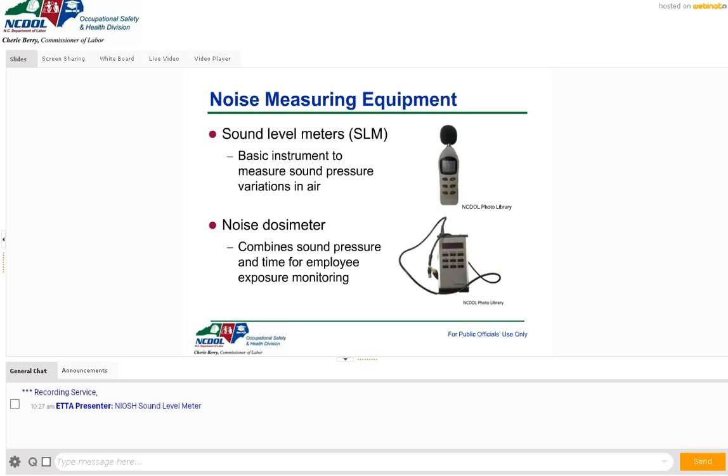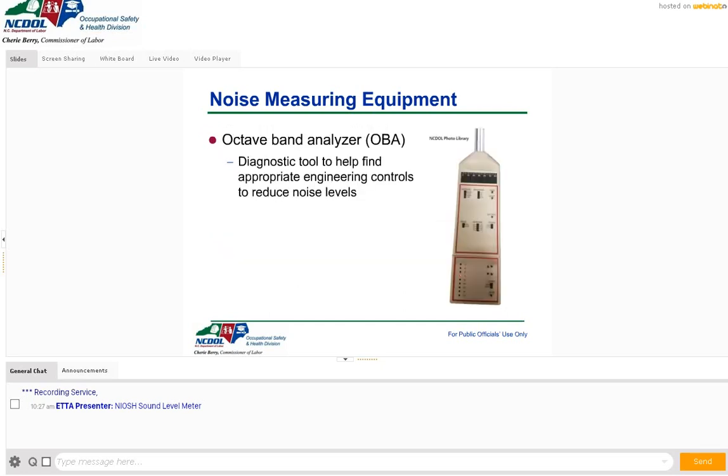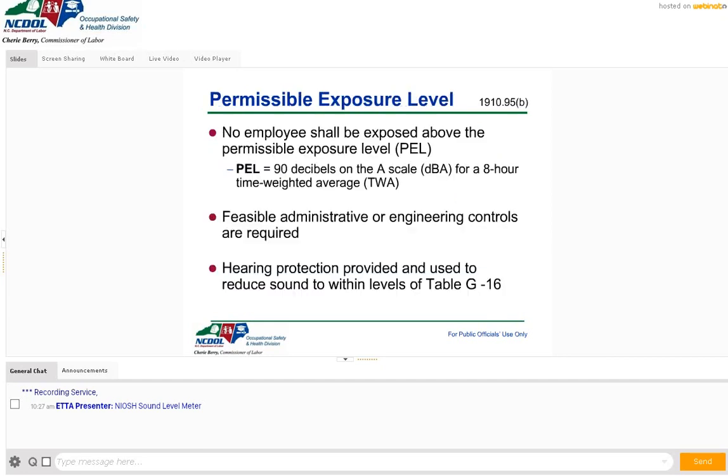If you're trying to dampen noise or make changes to lower the noise level at specific frequencies, you could use an octave band analyzer. It will tell you within the frequencies what the problem frequency is — whether high or low. You're not required to have that tool, but it's a useful diagnostic tool.